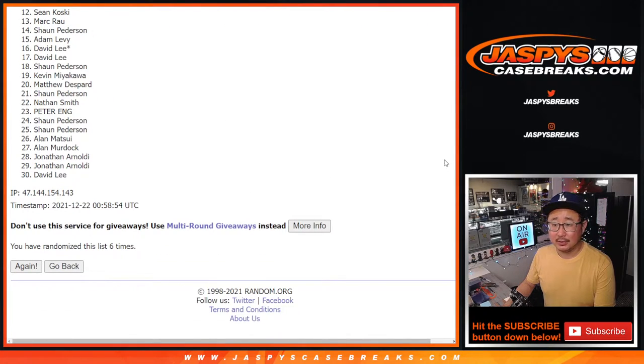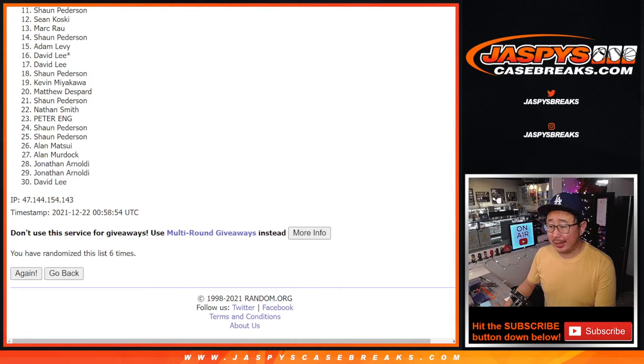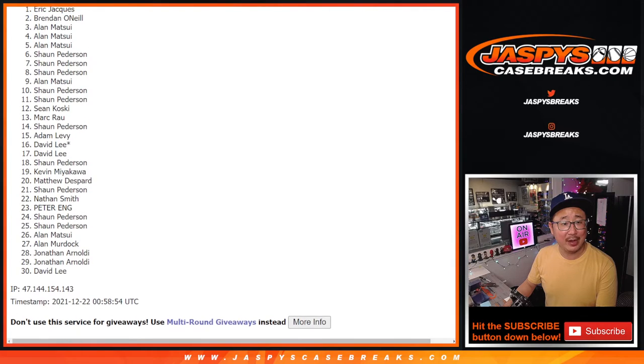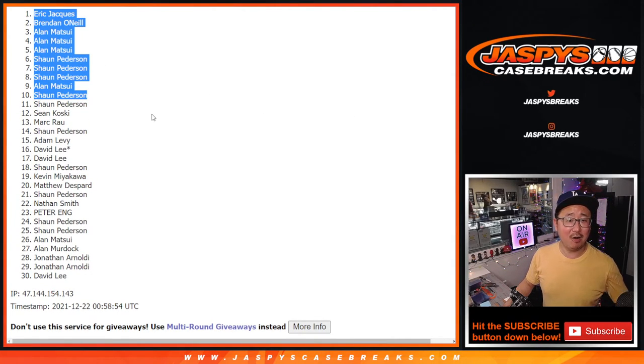After six, from 11 on down — sad times. But we've got to do at least one more of these, possibly two, but for now one. So you can try again at Jaspiescasebreaks.com. Happy times for the top 10: Sean, Alan, Sean, Sean, Sean, Alan, Alan, Alan, Alan, Brendan, and Eric. Congrats to you — you are in.